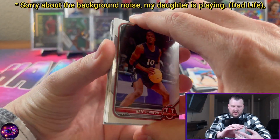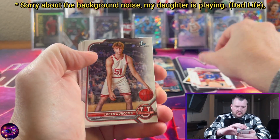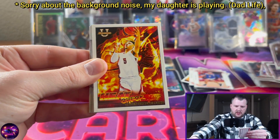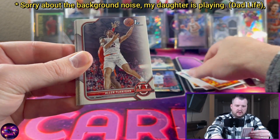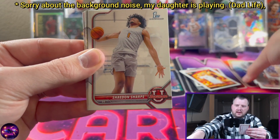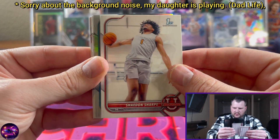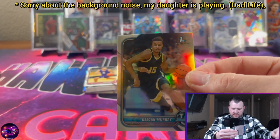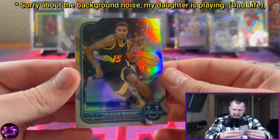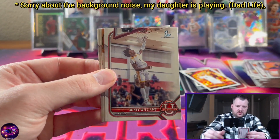Still no Chet, no Jabari. Nate Johnson, Johnny Juzang on the insert, Logan Duncombe, Christian Braun, Jaden Shackleford on the heat check insert, Alan Flanagan. There's a Ty Ty Washington from Kentucky — drafted by my Houston Rockets. Haven't really seen much of him yet, but hopefully in the coming years he'll get more time. Shayton Sharp — that's a good one. Keegan Murray — playing really well this year — on the silver refractor. Jabari Walker, Colby Jones.